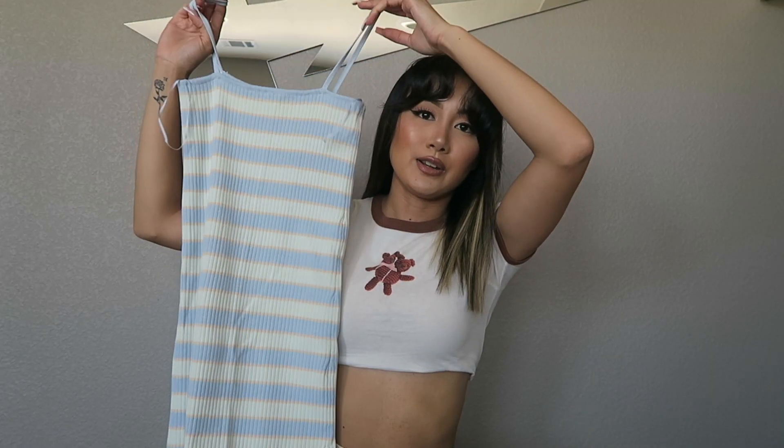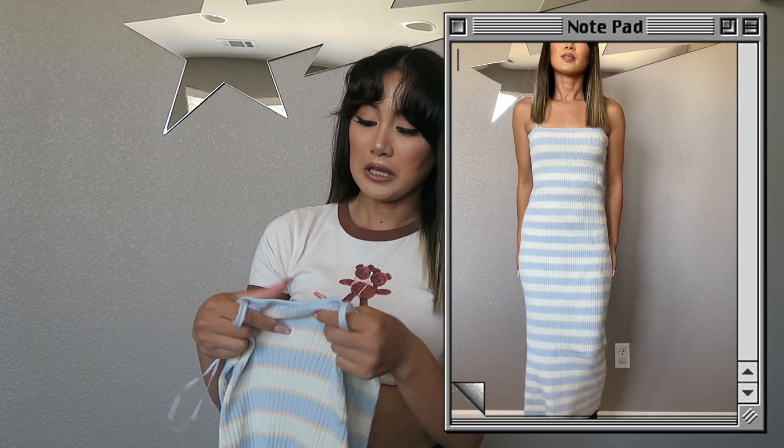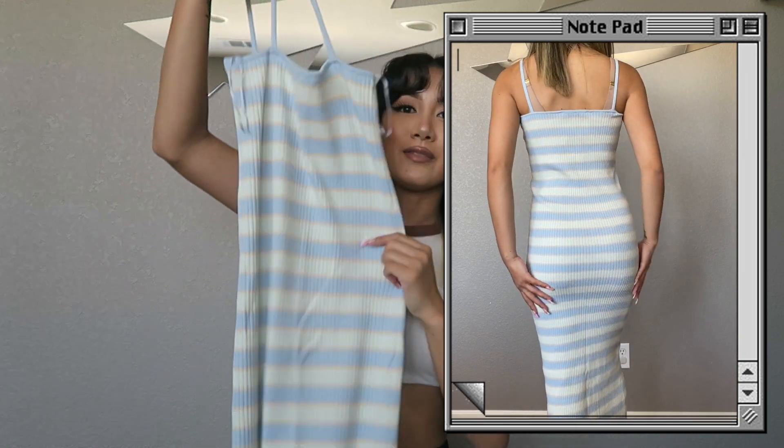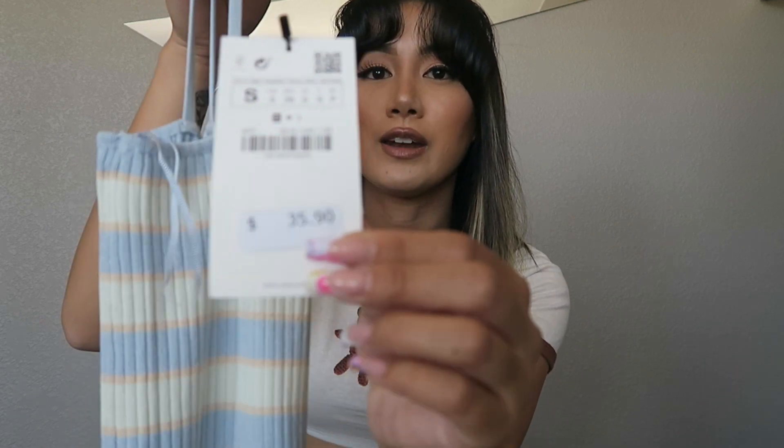Next piece is this striped knit maxi dress. I really like the colors and thought it'd be cute for summer. The knit material is kind of thick though, so I might get hot in it — we'll see. It was originally $35.90 and I got it on sale for $22.99.